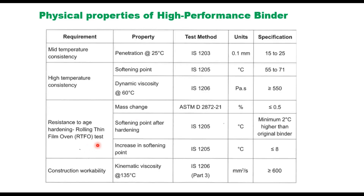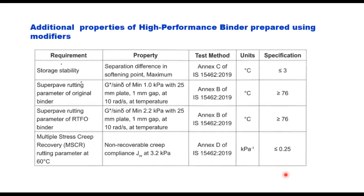After RTFO (short term aging), the change in weight of the material should not be more than 0.5 percent. The softening point after hardening should be minimum two degrees higher than the original binder, but the increase in softening point after short term aging should be less than or equal to 8°C. Kinematic viscosity, considered for construction workability, should be more than 600 mm²/s (600 centistokes). When high performance binder is prepared using a modifier, some additional requirements must also be met.